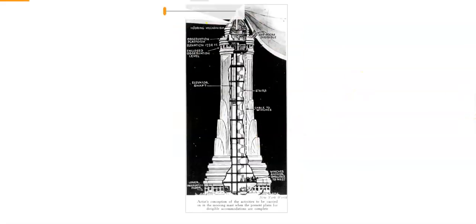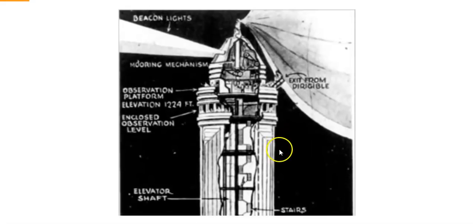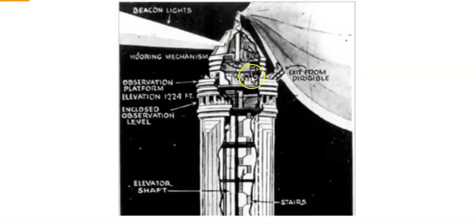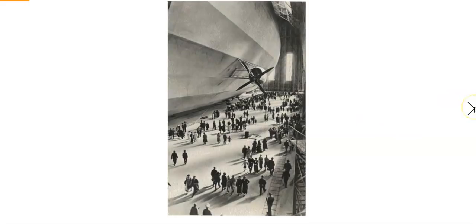This is very similar to the first photo we saw. It says 'artist conception of the activities to be carried out on the mooring mast when the present plans for the dirigible accommodations are complete' — from the New York World. So basically it confirms this is a docking station. And again, how much does that look like a lighthouse?